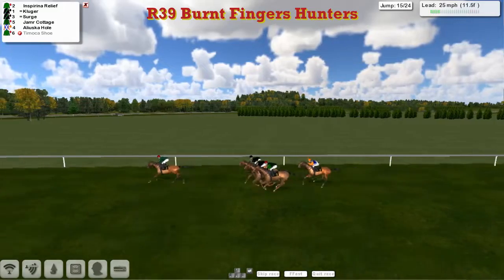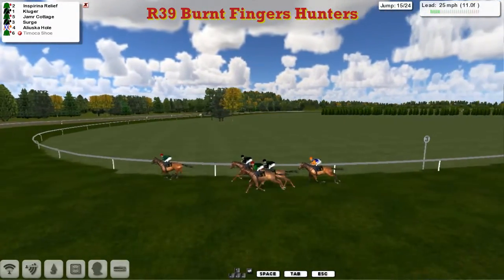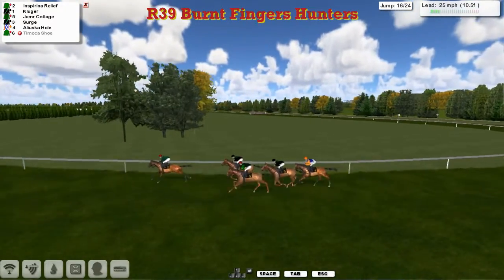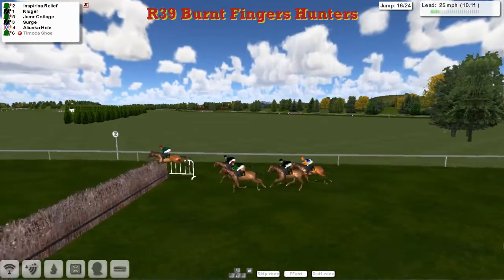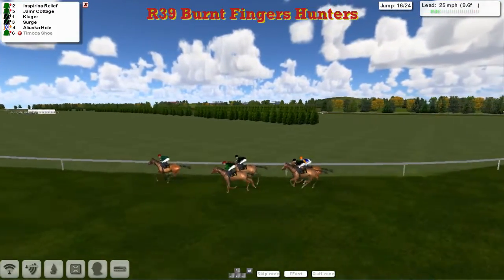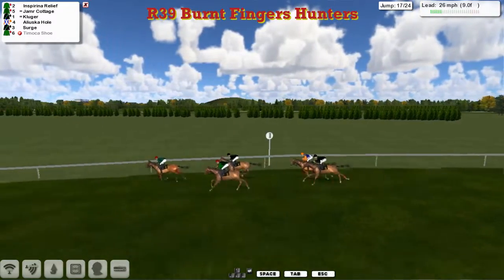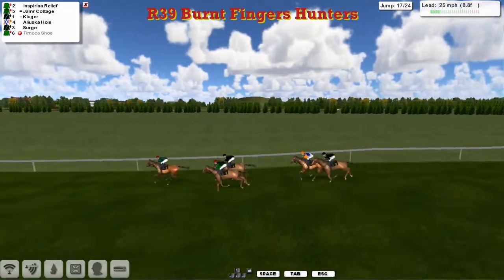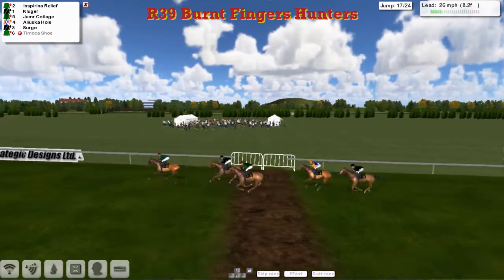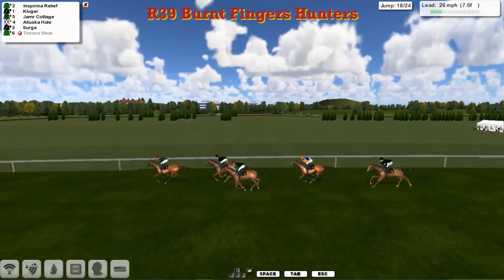Aliluska Hull is a little bit slow over the plain fence, drops back to last position — only a length away, probably five from the leader. Inspiring Relief is white-handed again, still leading. Been there since the beginning. Jameer Cottage, Serge, and Aliluska Hull in behind. Over the sixteenth — good jump from everybody. We're going to come up to the grandstand and the finishing post, with the last bend and last fence next time round.